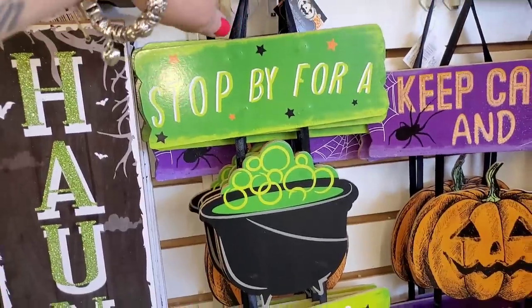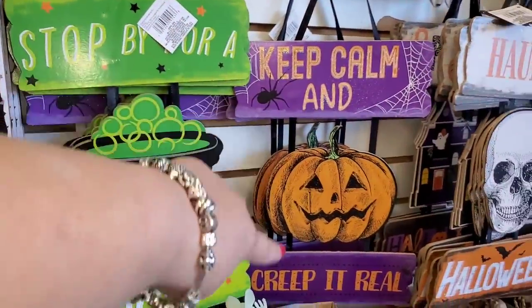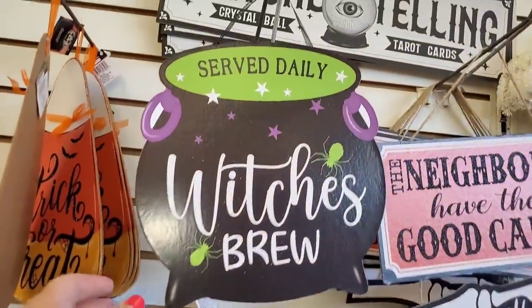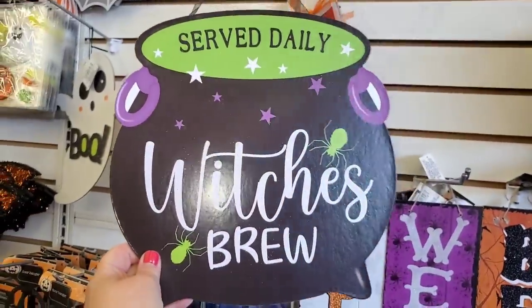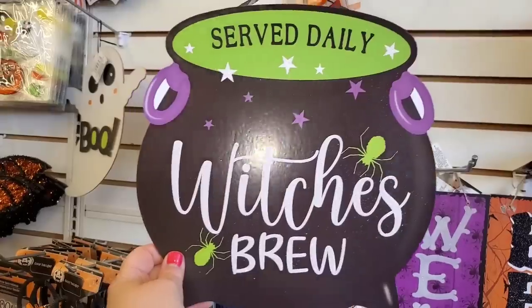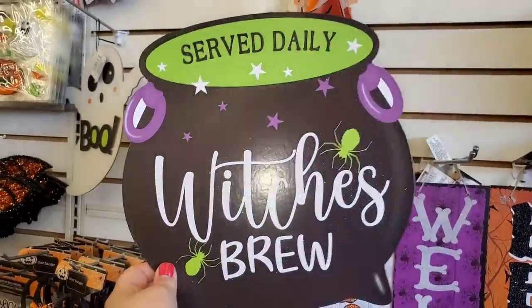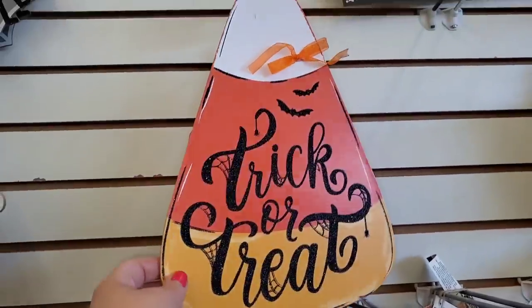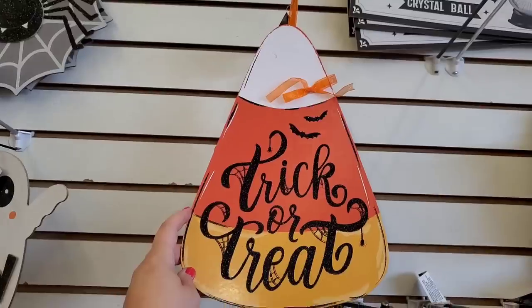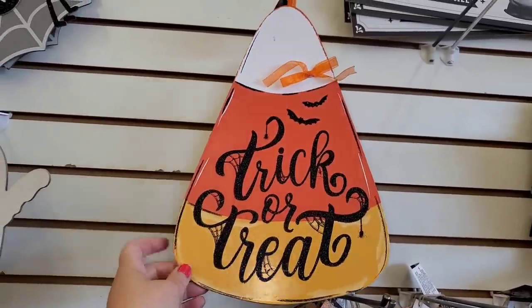I did see 'Stop by for a Spell' and 'Keep Calm and Creep it Real,' but I never saw this one. I really like this symbol sign that says 'Which is Brew, Serve Daily.' I feel like this is a great sign to put up in your kitchen for Halloween. They also have the trick-or-treat sign with the candy corn — really simple and really nice.